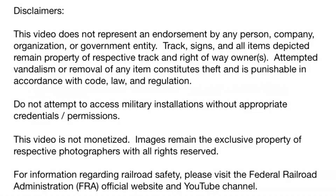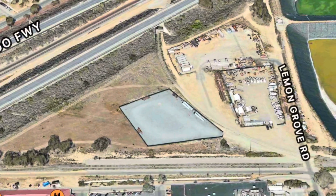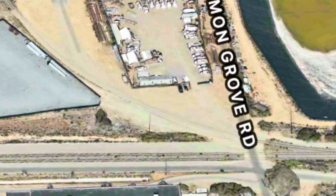Welcome to a redacted virtual tour of the robo track visible from Interstate 5. This track is often referred to as the Lemon Grove Y, Fallbrook Junction Y, and Camp Pendleton Y.